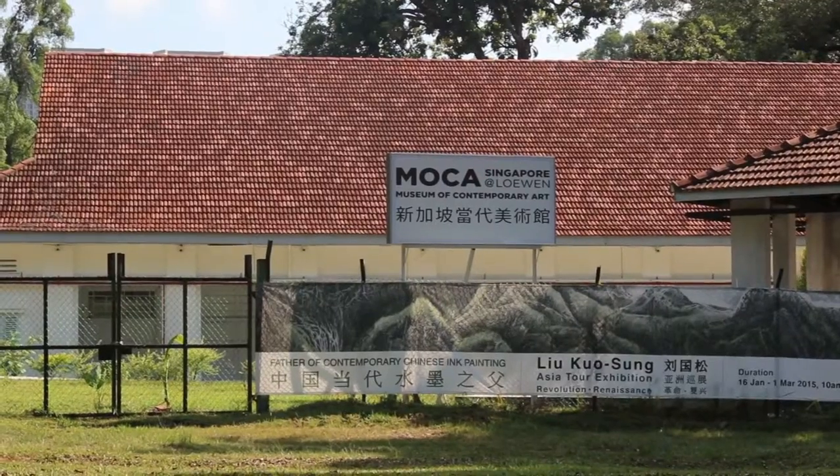Taiwanese artist Mr. Liu Gosong's exhibition has come to Singapore at Linda Gallery. Before his next destination to Indonesia, let's have a look at what he has here.